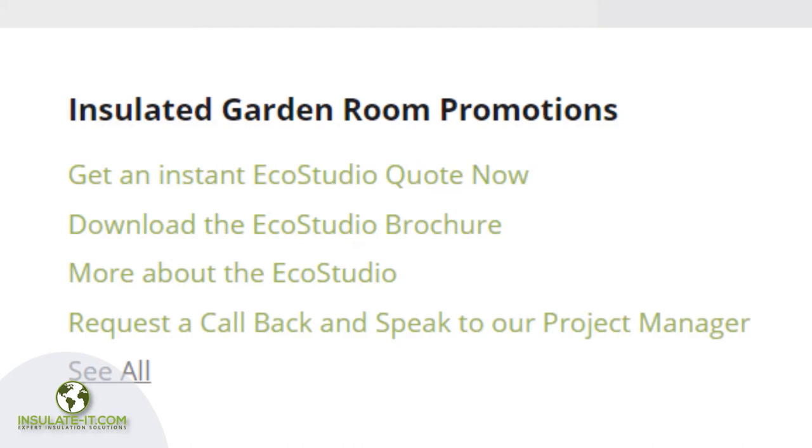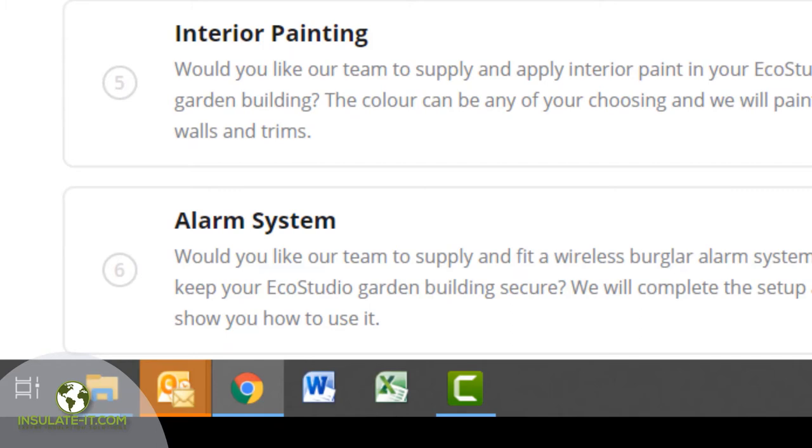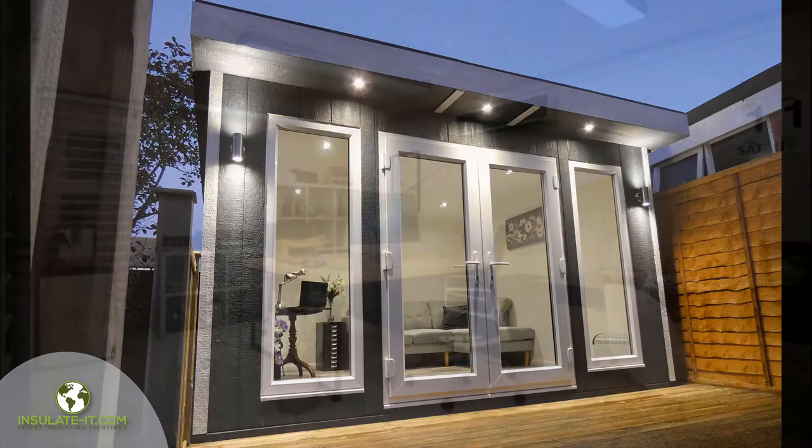You can also download the EcoStudio brochure, find out more about EcoStudio, or request a call back and speak to our project manager. You can then choose a size, and whether you need a base, electric kit, laminate floor, internal and external painting — you can even choose if you require an alarm system installing. Simply add your phone number and email address and receive an instant automated, no obligation quote within one minute by email. When you request a quote using our automated system, you'll also receive a once-only discount code.